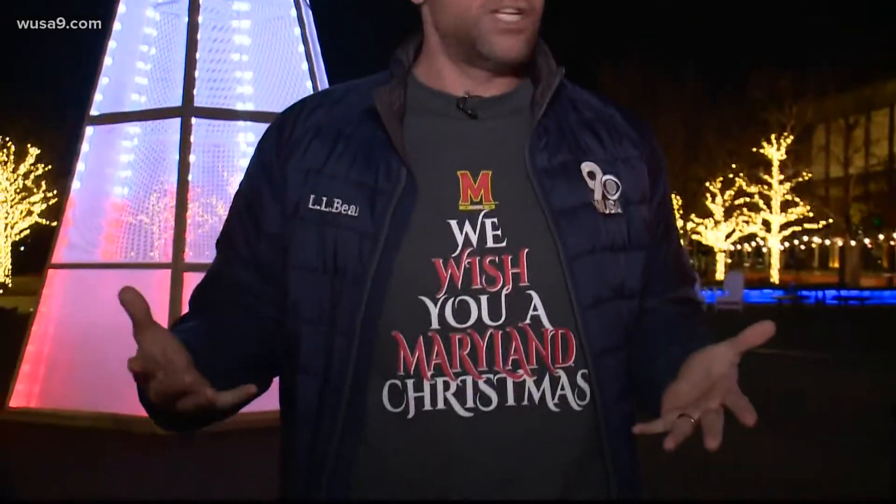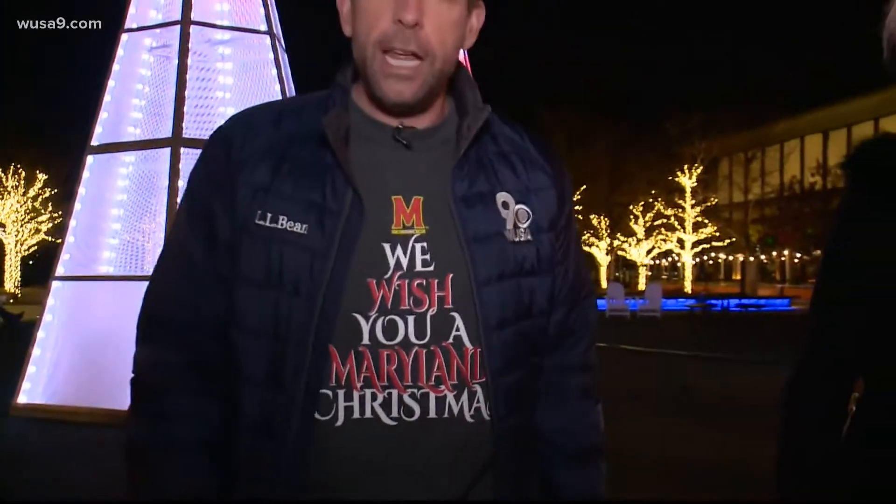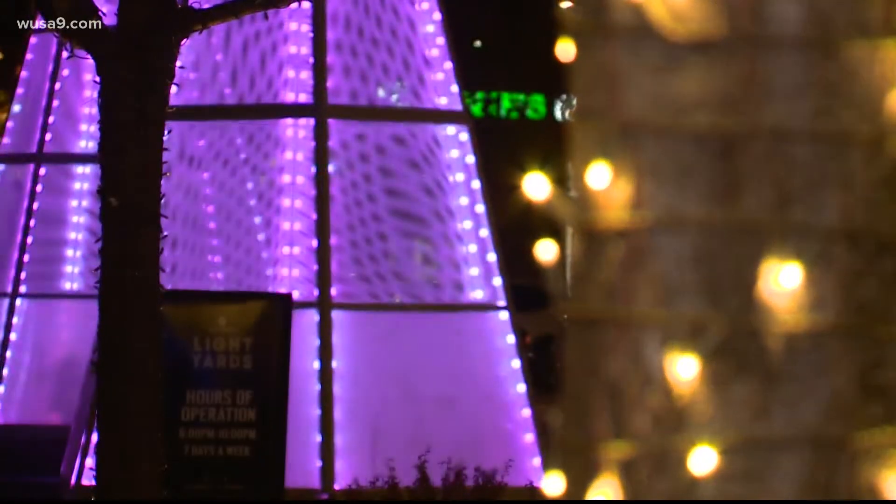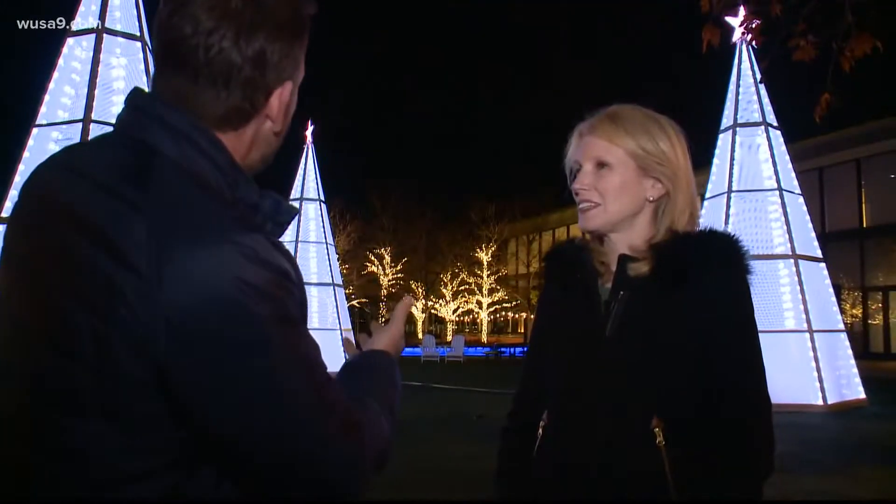I'd like to wish you a very Maryland Christmas, but I can't really do that today because I'm in D.C. We're with Jill Fredericks outside of Brookfield Property, the Yards, outside of this beautiful light installation in the Navy Yard in D.C. Tell me about this display, how this came together and what it's all about.